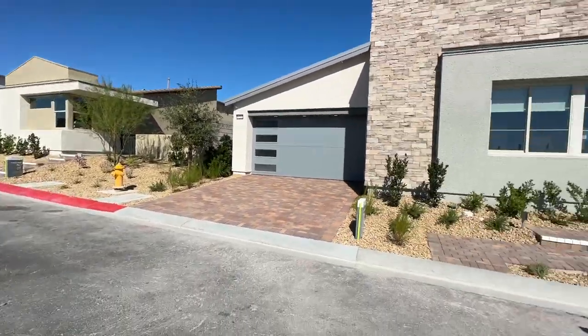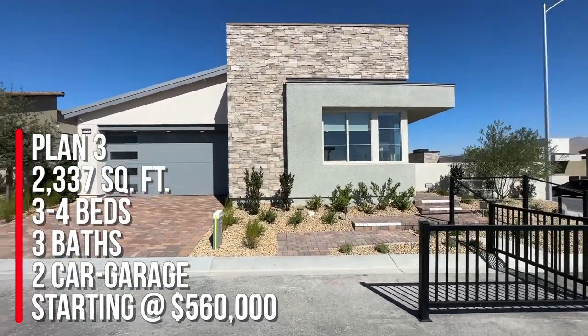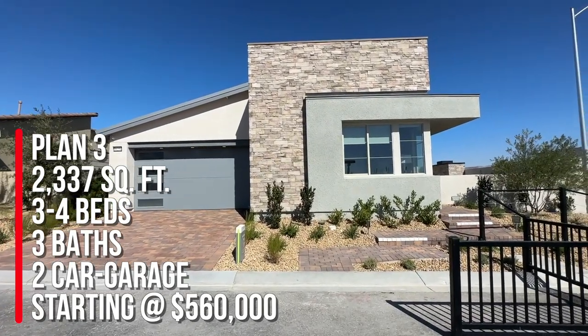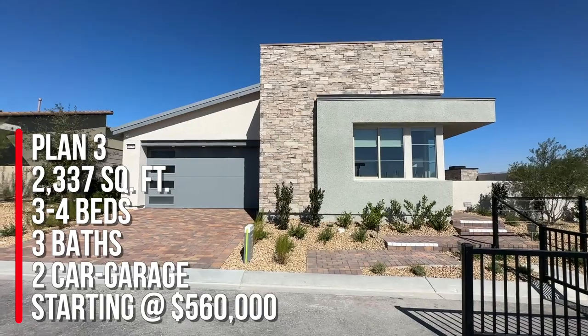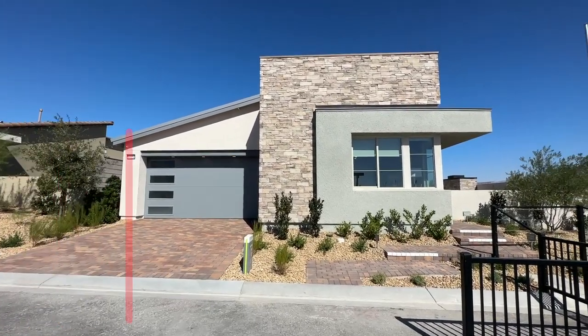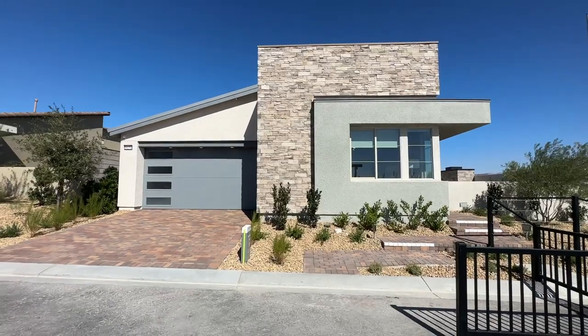We're going to take a tour of Plan Three. This one is 2,337 square feet with three to four bedrooms, three bathrooms, and a two-car garage. Base price starting at $560,000 — and that is just the base price. It does not include lot premiums or the elevation.